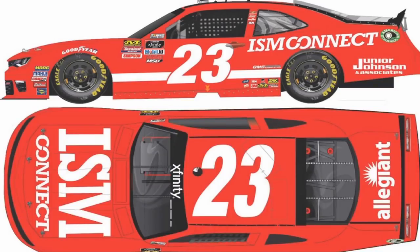Bill Elliott ISM Connect number 23 — this is an interesting one. I didn't think he was going to race anymore, but it's pretty cool to see Bill Elliott return, especially after his son winning a race. That is pretty cool — Bill Elliott's number 23. I'm definitely going to try to get this one if it's not canceled, which I don't think it will be.